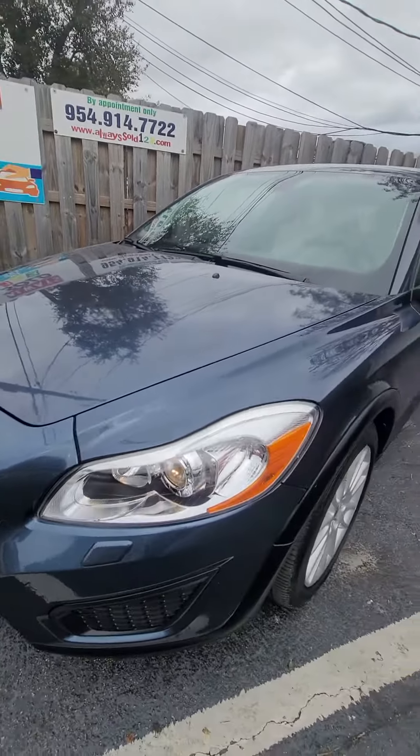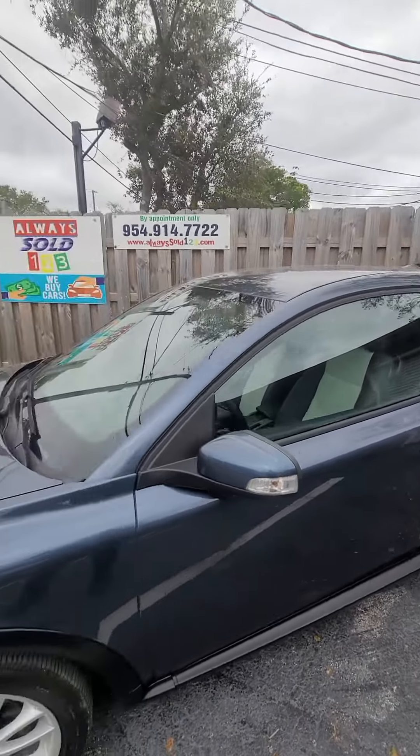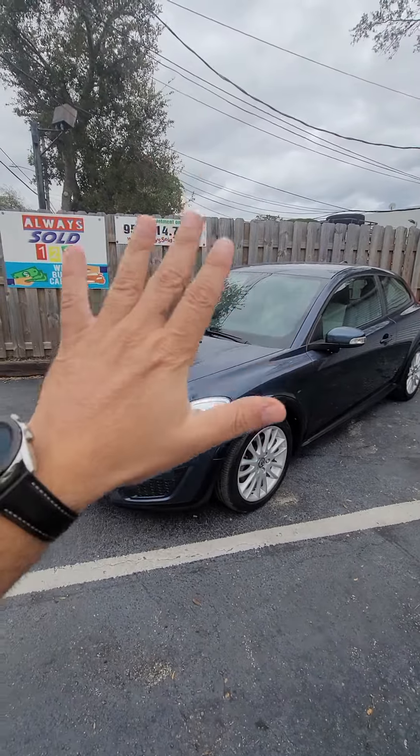Free Carfax is on the website. Any questions, call us, text us, or email us. God bless, Merry Christmas, bye bye!